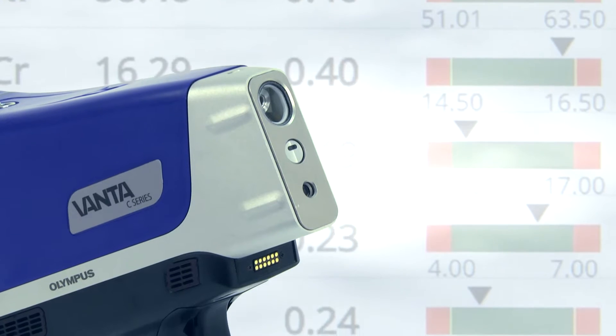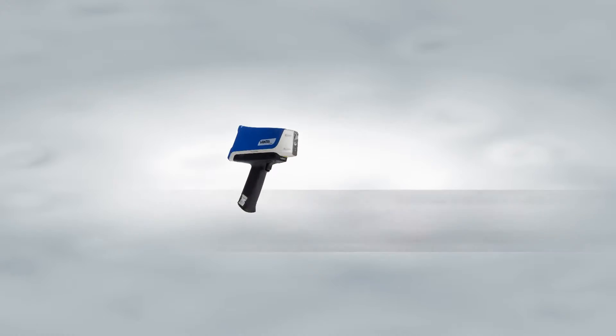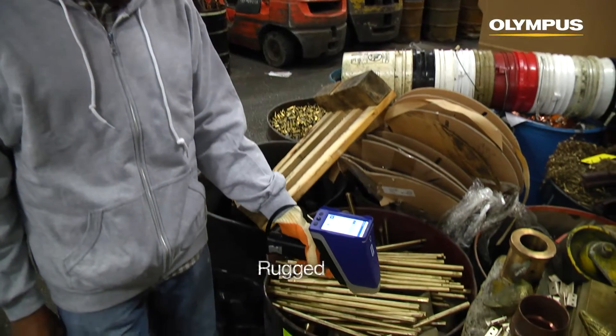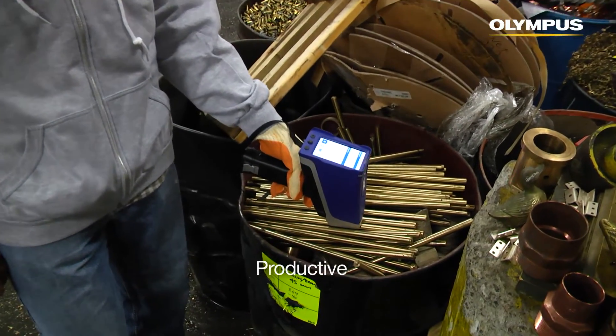We built Vanta because there were a lot of things we knew we could do better. Vanta can really be described in three simple words: rugged, revolutionary, and productive.